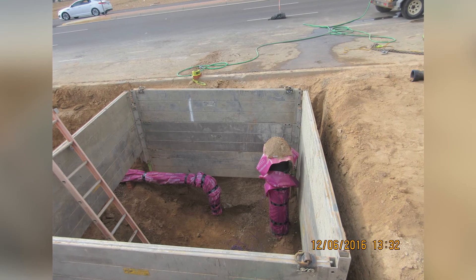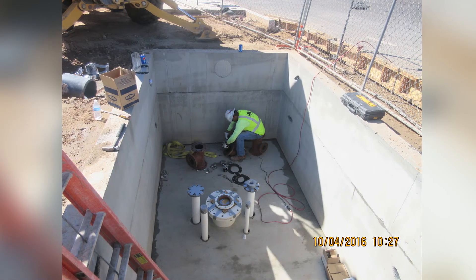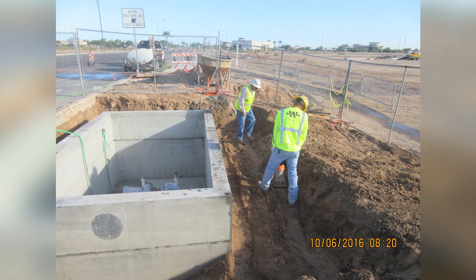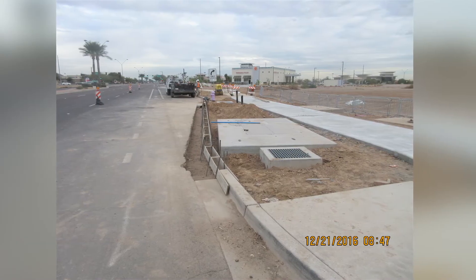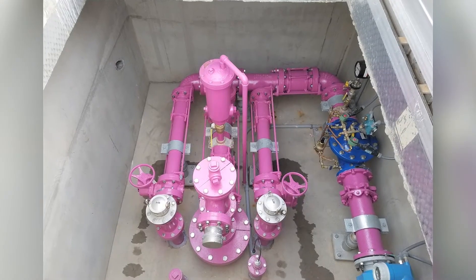During the first phase, four wells were installed in below-grade vaults not visible from the street. At completion, 15 wells will inject 8,300 acre-feet a year of reclaimed water into the aquifer.